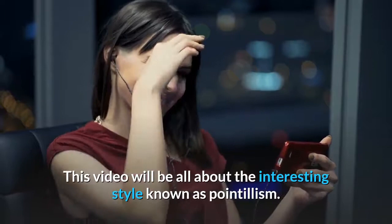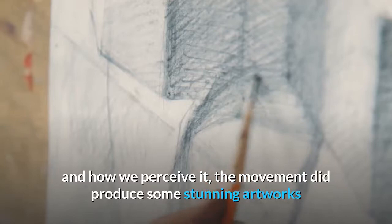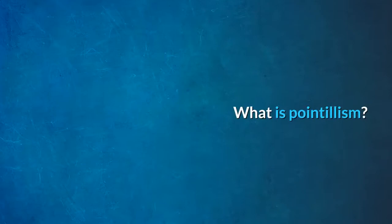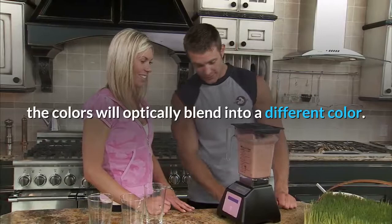What you can learn from the pointillism art movement. This video will be all about the interesting style known as pointillism. Pointillism is a style of painting which involves using dots of distinct color to create the illusion of form. The idea behind pointillism is that when you place two distinct colors next to each other, the colors will optically blend into a different color.